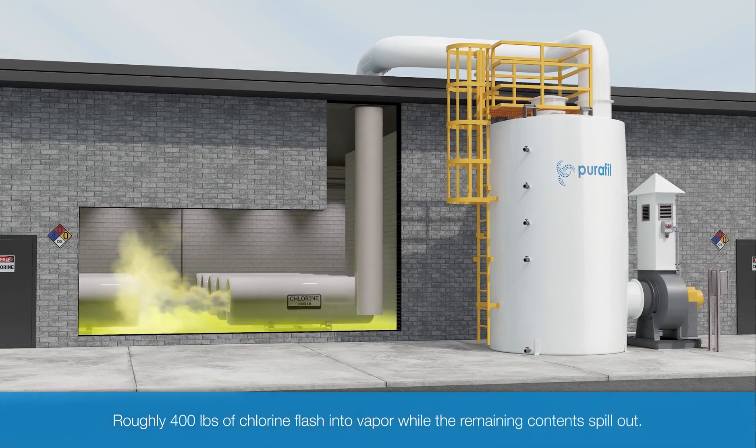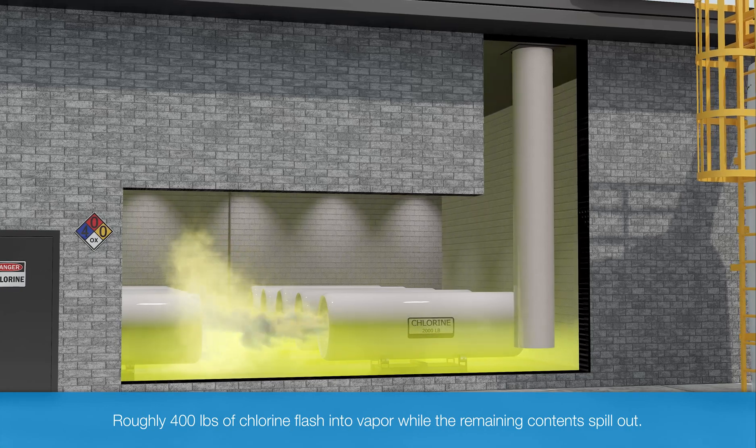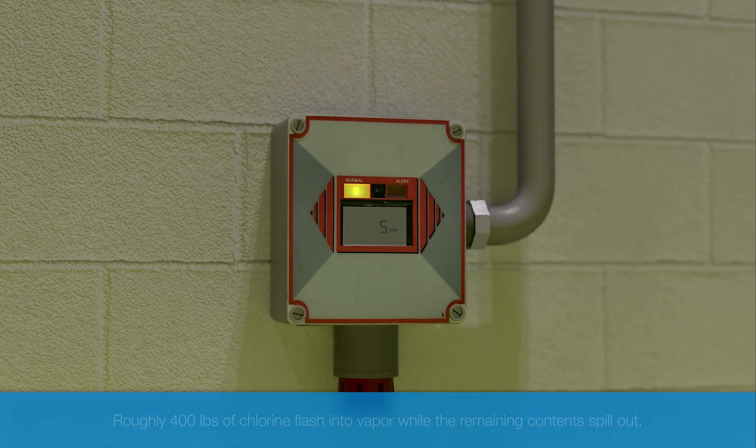In the case of a one-ton canister release, approximately 400 pounds of liquid chlorine will flash into vapor, and the remaining contents of the chlorine cylinder will spill out as a liquid at its boiling point.